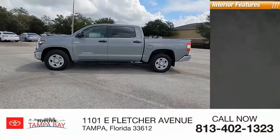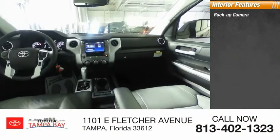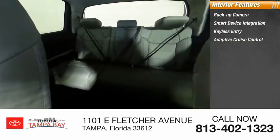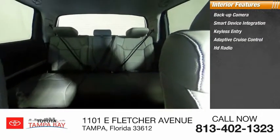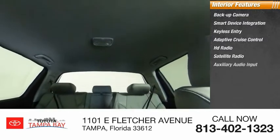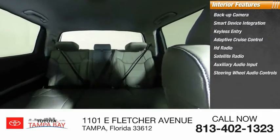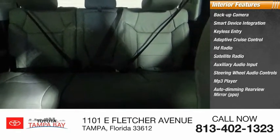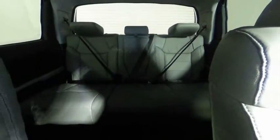Inside you'll find a backup camera, smart device integration, keyless entry, adaptive cruise control, HD radio, satellite radio, auxiliary audio input, steering wheel audio controls, MP3 player, and an auto-dimming rear view mirror.